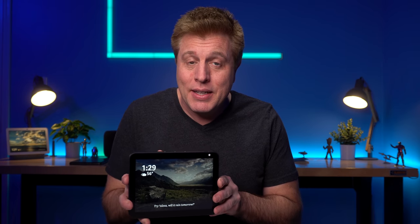Is this the best Echo yet? It has a good size screen, it's a great price, it has stereo speakers. Let's take a look.